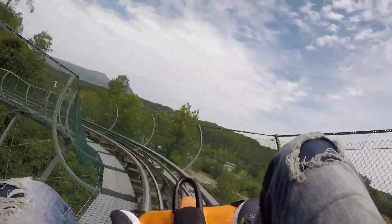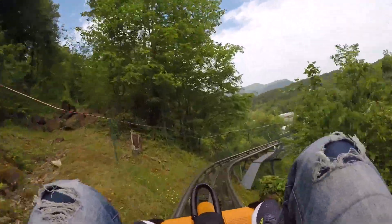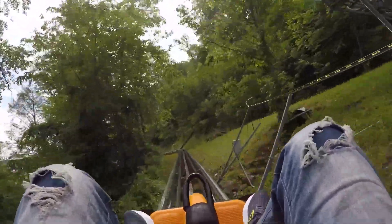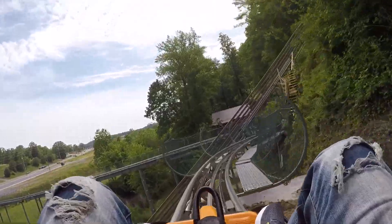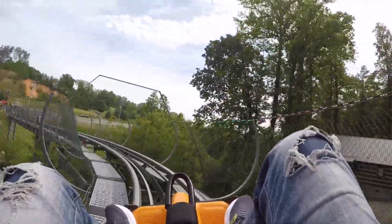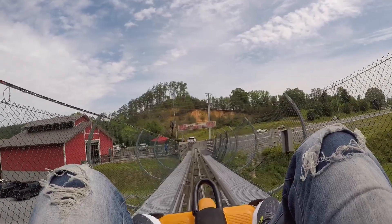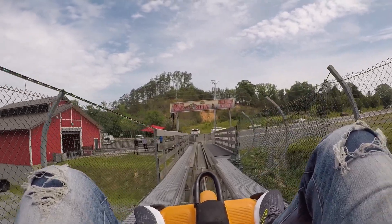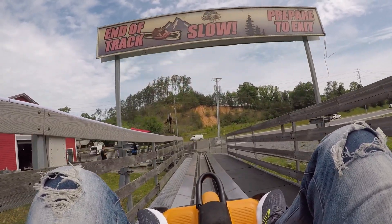That completes the ride. It's pretty fun if you guys are up here. Check it out. You can actually get a discount if you go to Groupon.com — it's actually quite a bit cheaper. I hope you all enjoyed it. Thanks for watching.